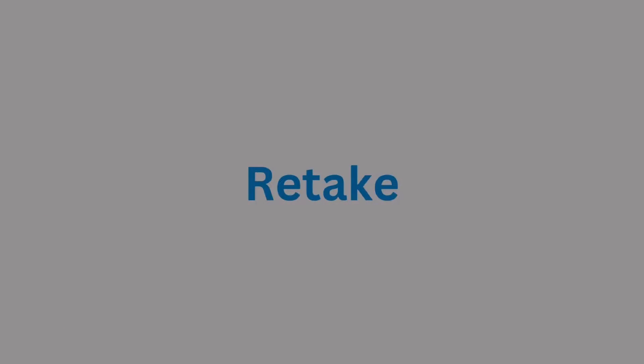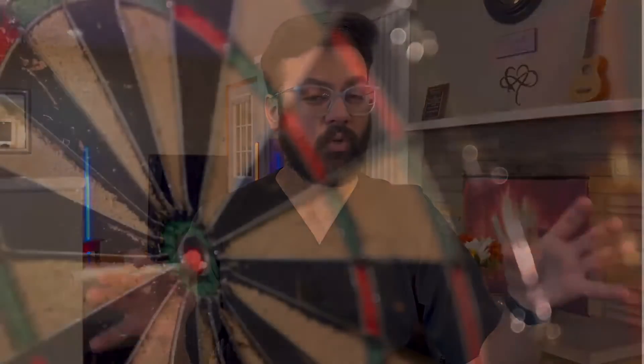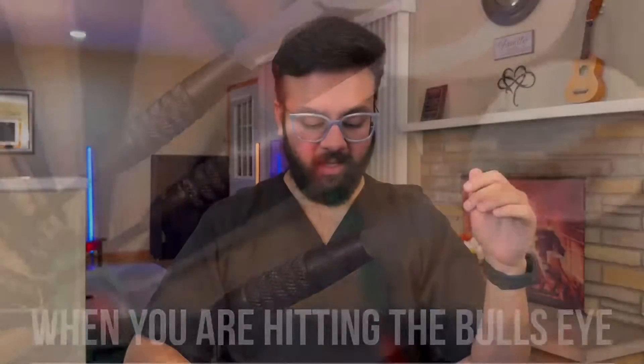On retakes: for USMLE, if you pass, your score is a permanent footprint for life — you cannot retake that exam for at least seven years. Whereas for NEET PG, you have multiple attempts and can improve by studying more. This is why for USMLE, you should only take the exam when you are 100% ready and consistently scoring well on practice exams.